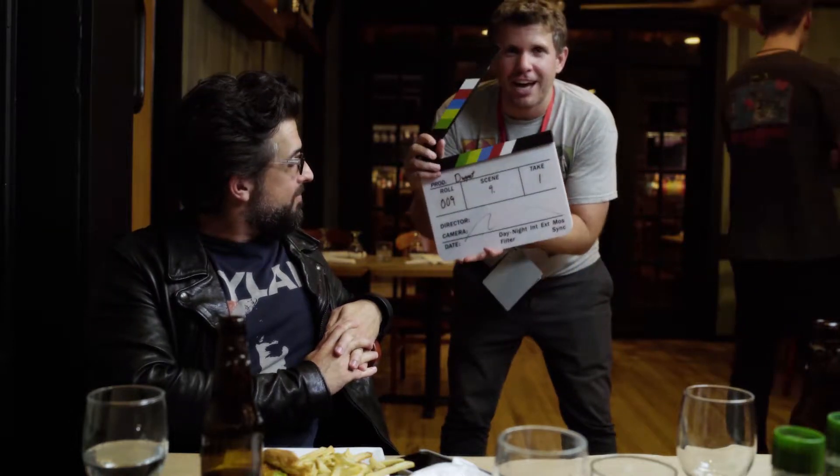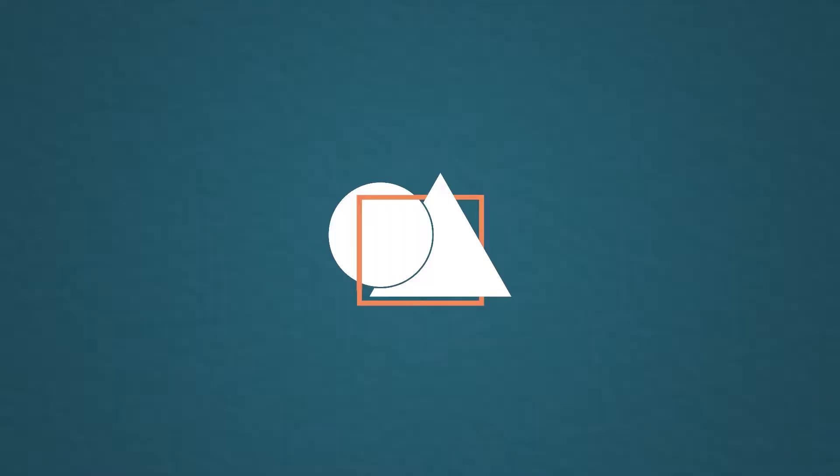All right, everybody, it's the first shot of the first short of the Short Film Festival. Take one. If it fits!